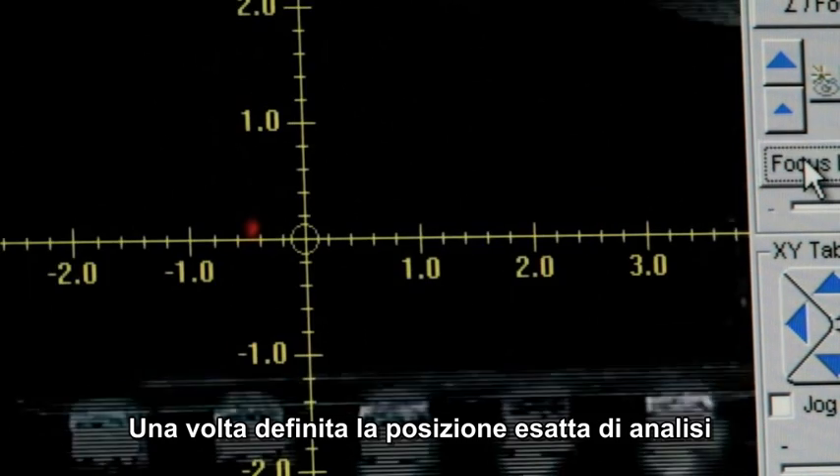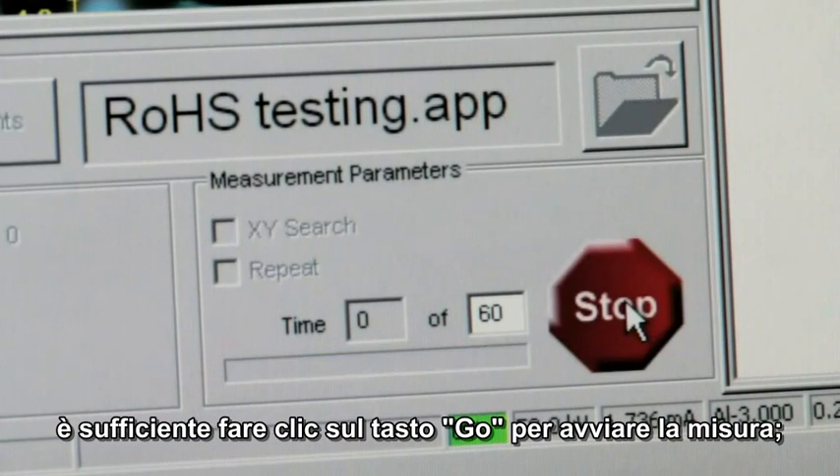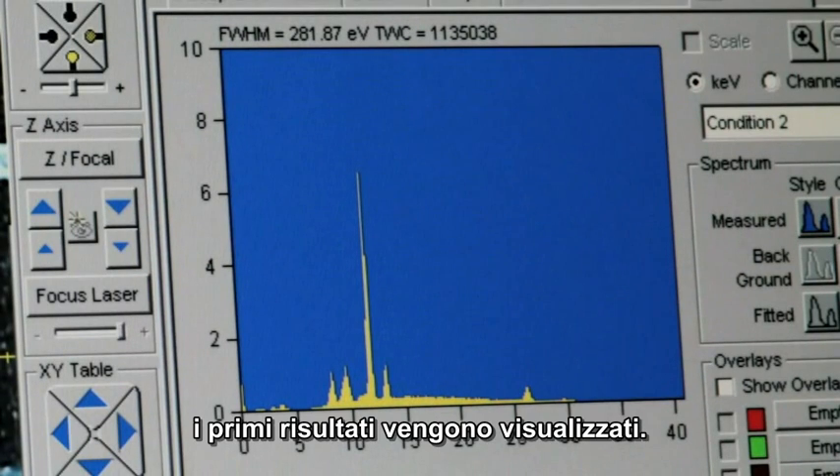Once the exact analysis location is set, simply click on the go button on the screen to start the measurement. After only a few seconds, preliminary results are displayed.